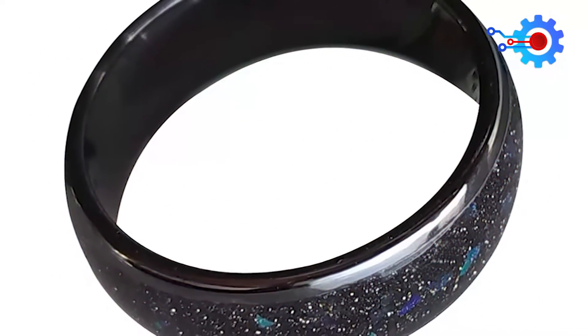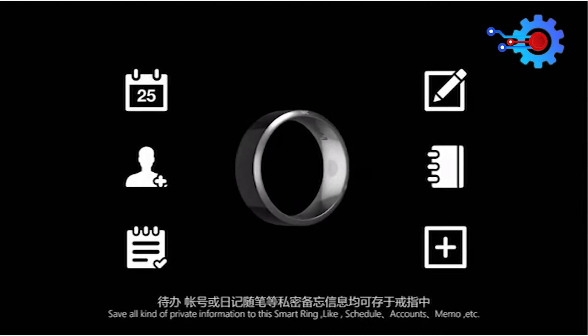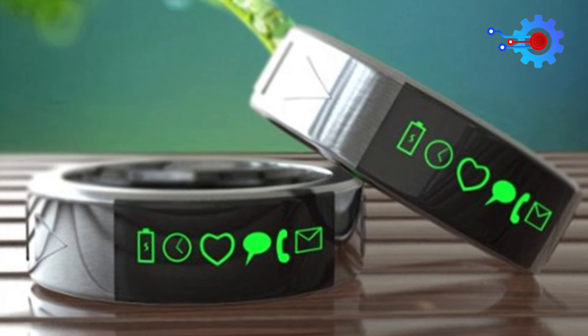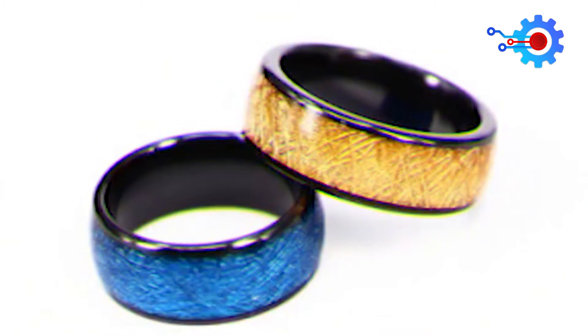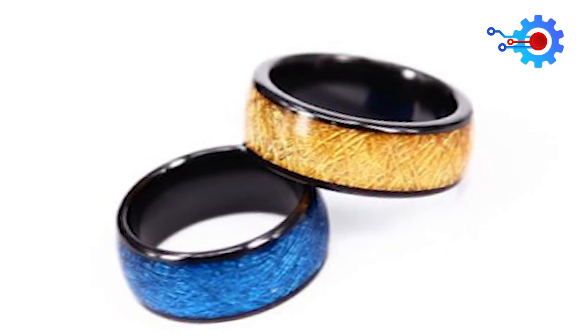Your Hesir NFC ring, equipped with an NFC chip, can be used for various tasks beyond storing your payment and identification details. For example, you could use it to activate Wi-Fi, make a phone call, or share a contact. What if you later decide you'd like to modify the functions performed by your Hesir NFC ring? Is a simple rewrite possible, or is a more involved procedure required?